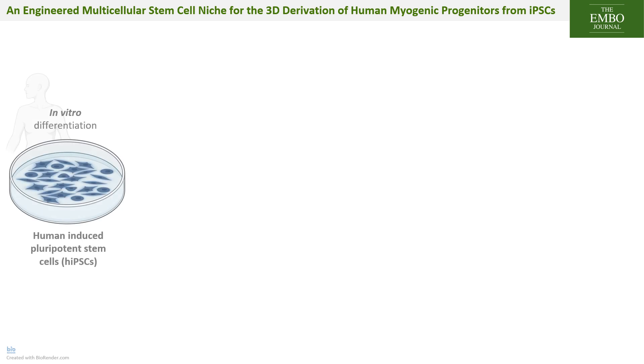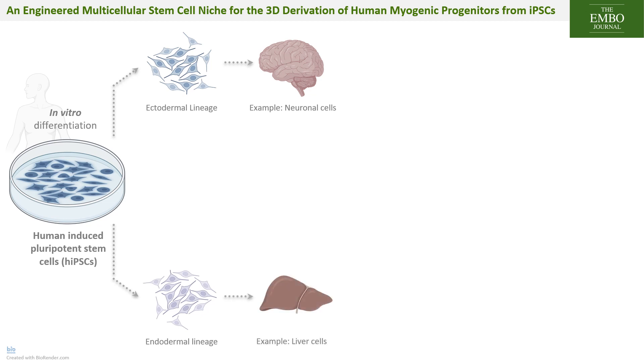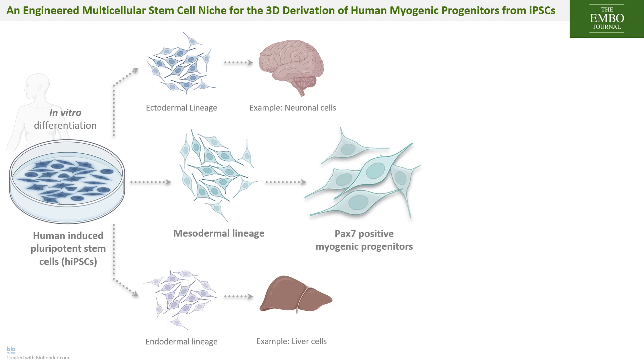Human induced pluripotent stem cells, or iPSCs, are typically reprogrammed from adult human cells collected from blood or saliva. iPSCs can be expanded and differentiated in 2D to generate differentiated cells of different lineages. For example, ectodermal commitment enables neuronal differentiation, while endodermal commitment enables hepatic or intestinal differentiation. Skeletal muscle, derived from the mesodermal lineage, is specialized in voluntary contraction and made of multinucleated muscle fibers formed by fusion of myogenic progenitors.